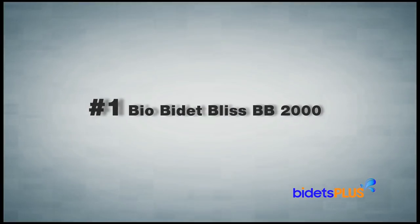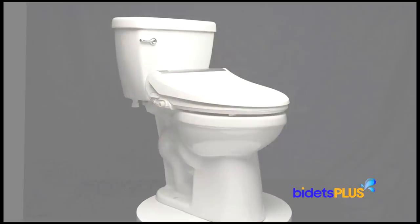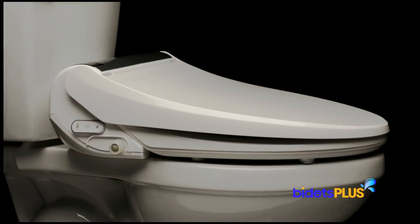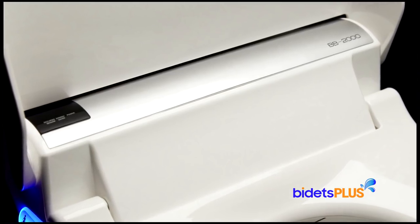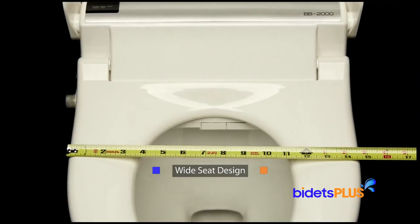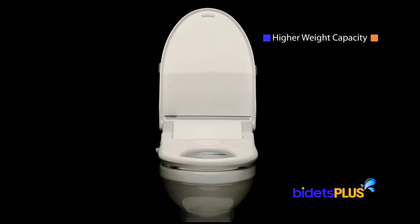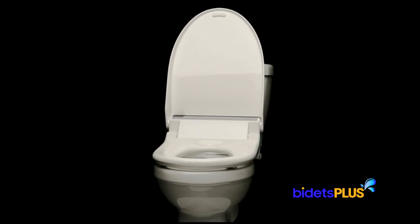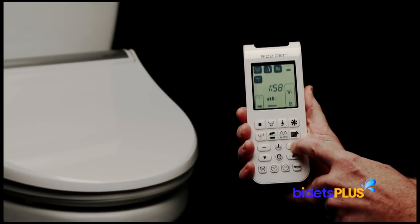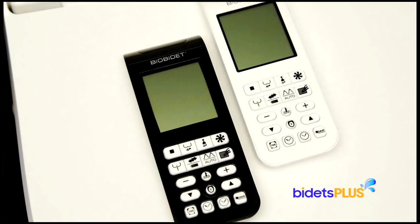Coming in at number one is the Bio Bidet Bliss BB2000. The design elements on this model are rather simple and straightforward, but what sets the BB2000 apart from all other seats in this list is its superior washing performance. From the top, you can see the silver trim going across the rear of the unit. Underneath the lid is a seat measuring almost 15 inches wide, which is a bit wider than what you'll find in most other models. The BB2000 also has a higher weight capacity at 450 pounds, making this model more accommodating over a wider range of people, both big and small. The remote control has a prominent LCD display with different icons showing which features are activated and at which setting. There's also a clock on the remote, which is more handy than you think. The remote comes in your choice of two colors, white or black.